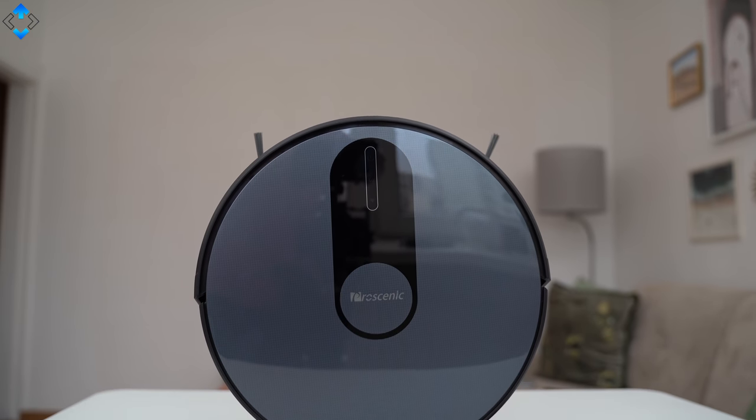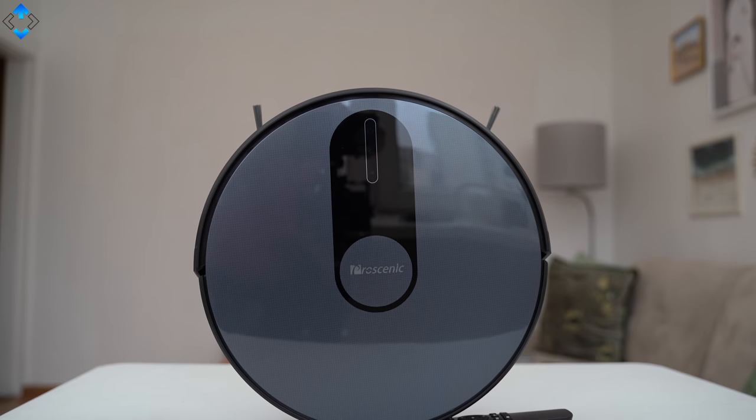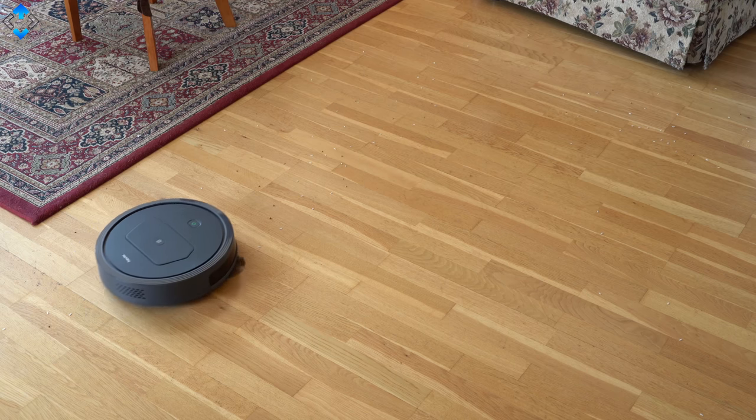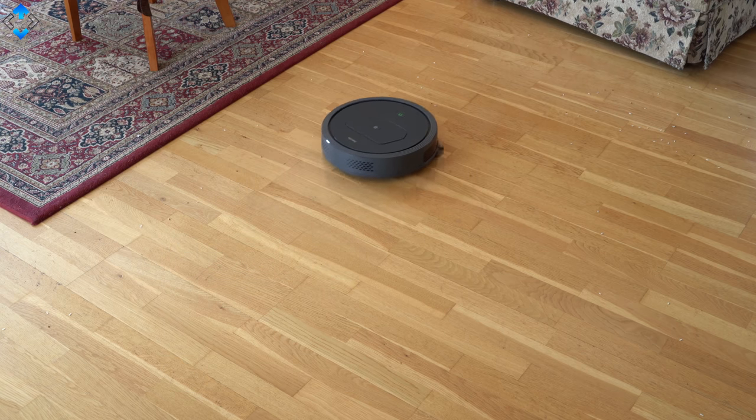Back in February, I made a video of the best budget robot vacuum cleaners. Since then, I've tested quite a few new models and it's pretty amazing that you can get so many advanced features for a low price.